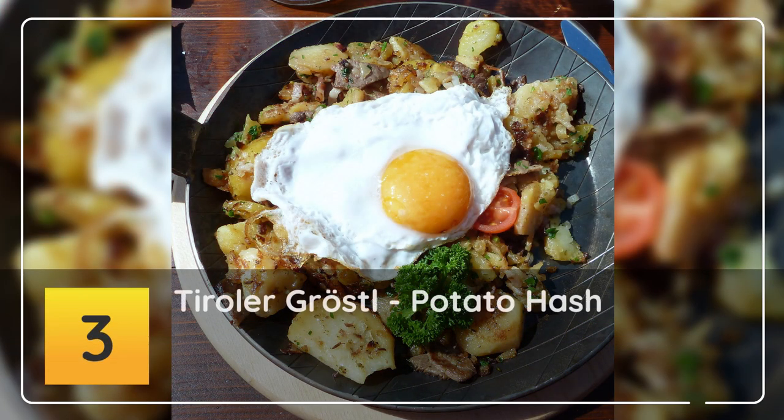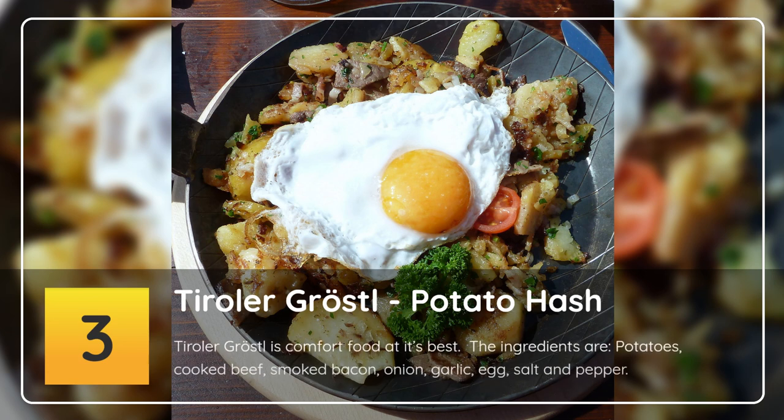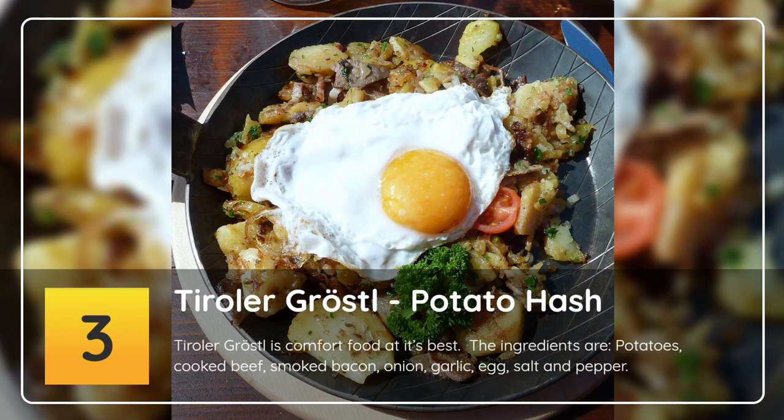Number 3: Tiroler Gröstl. Tiroler Gröstl is comfort food at its best. The ingredients are potatoes, cooked beef, smoked bacon, onion, garlic, egg, salt and pepper.